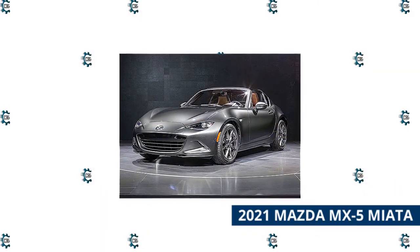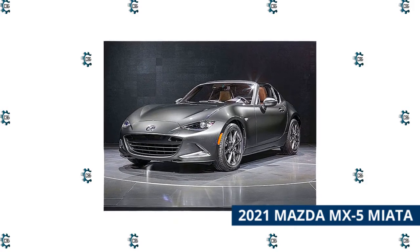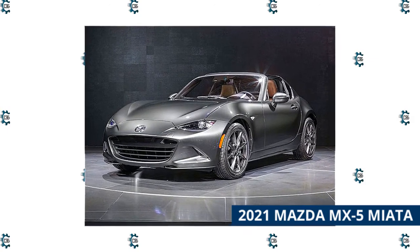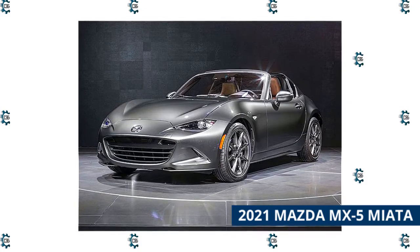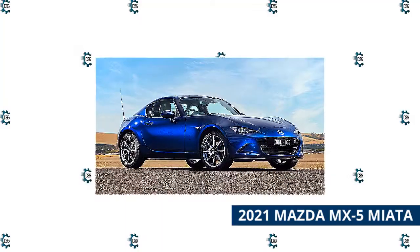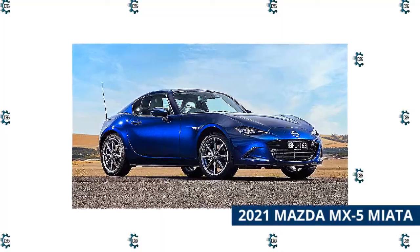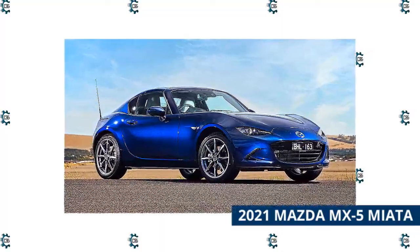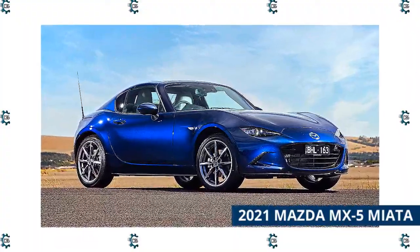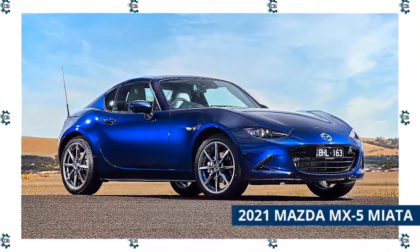The 2021 Mazda MX-5 Miata is a two-seat convertible that sits in second place in our sports cars class, and it comes with either a soft top or hard top. It's one of the most enjoyable vehicles on the market to drive. The Miata comes with one engine — a spry 181-horsepower four-cylinder mated to a standard six-speed manual that sends power to the rear wheels. While it's not the most powerful engine in the sports car class, it does make the Miata a thrill to drive. The Mazda earns some of the best fuel economy figures in the sports car class, though it needs premium fuel in order to do so.